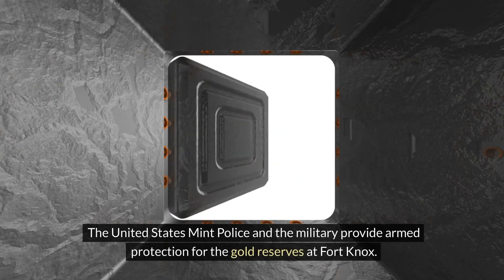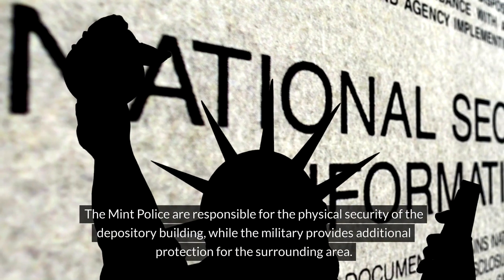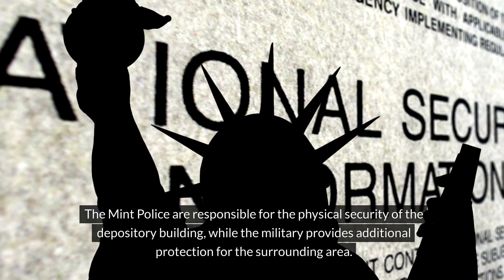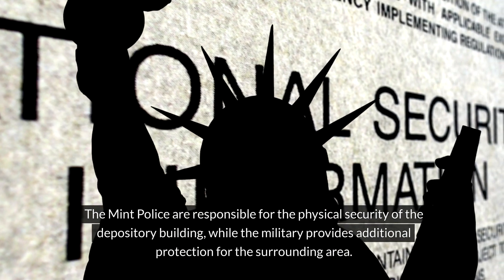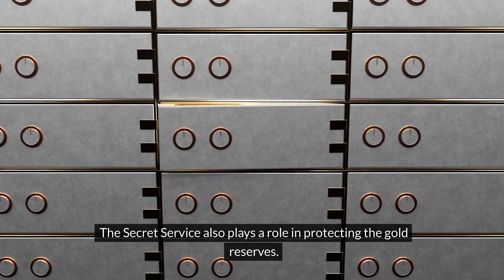The United States Mint Police and the military provide armed protection for the gold reserves at Fort Knox. The Mint Police are responsible for the physical security of the depository building, while the military provides additional protection for the surrounding area. The Secret Service also plays a role in protecting the gold reserves.